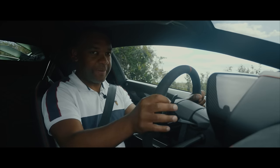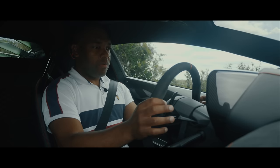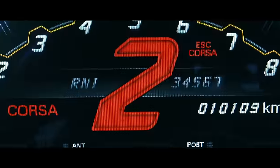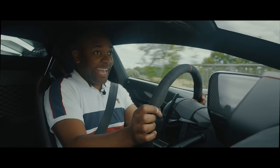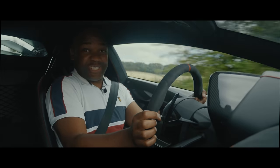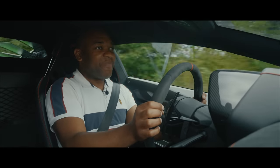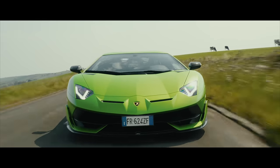And speed. Launch control. ESC off. Corsa. Thrust mode. This is going to hurt. Oh, my God. That is 0-62 in 2.8 seconds. I'm impressed. And I'm not even five.